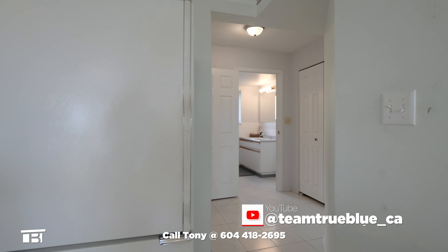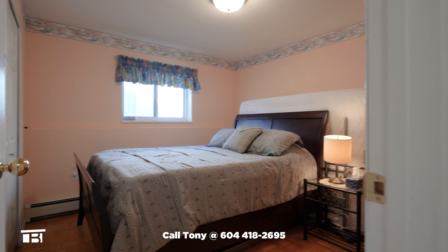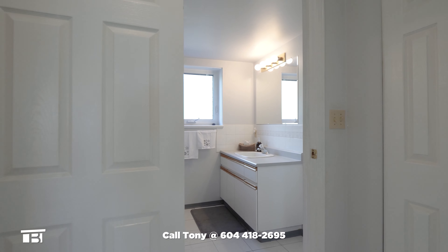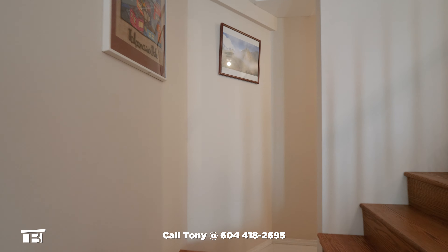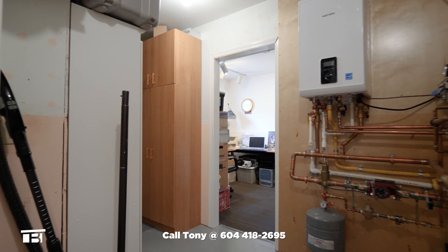We see a hall with some storage before turning to this level's bedroom. There are parquet floors, a window, and a closet. Right next door is a three-piece bathroom with a walk-in shower, a window, and lots of storage. Back in the foyer and behind the stairs, we find a storage area as well as the on-demand hot water system.